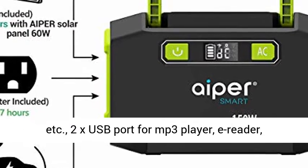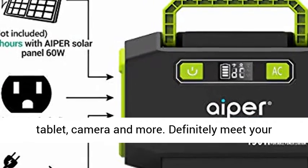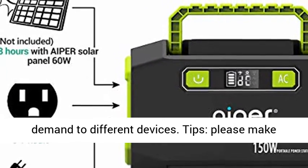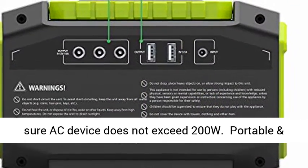3x DC Port, 10A 120W Max — perfect for holiday lights, robot vacuum, etc. 2x USB port for MP3 player, e-reader, tablet, camera, and more. Definitely meets your demands for different devices.